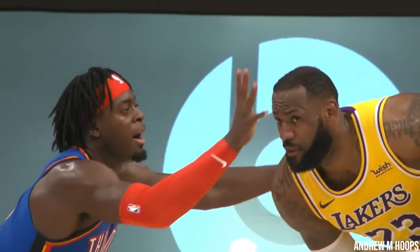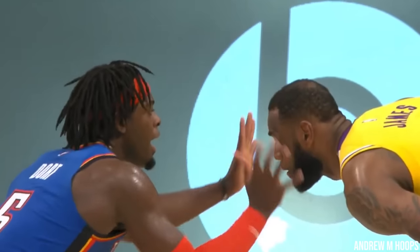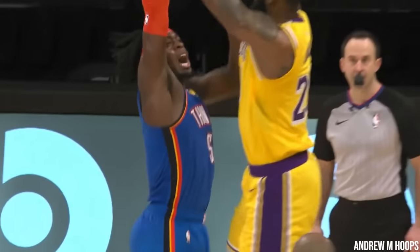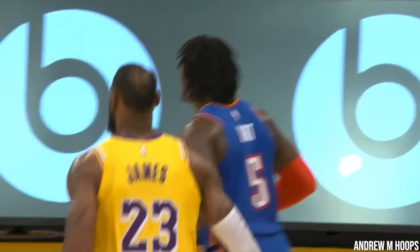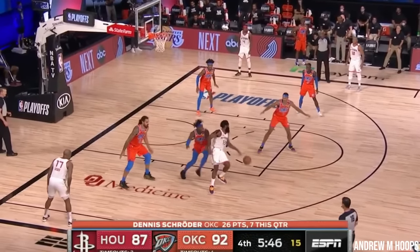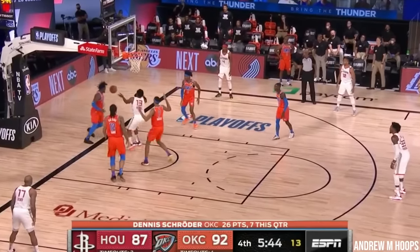Luguentz Dort, or better known simply as Lou, is known as the NBA's most active defender. His rise to fame in the NBA came during the first round of the 2020 NBA playoffs, in which he put on a defensive clinic versus James Harden, earning him the nickname Hardenstopper.